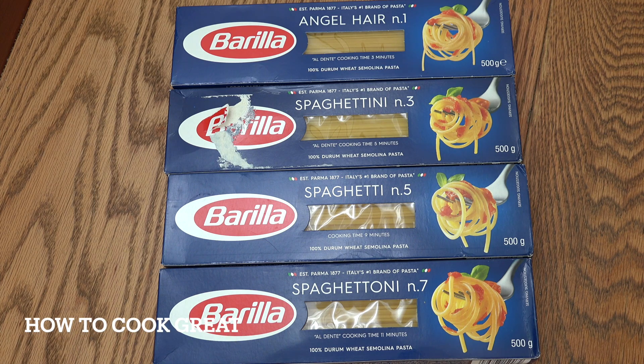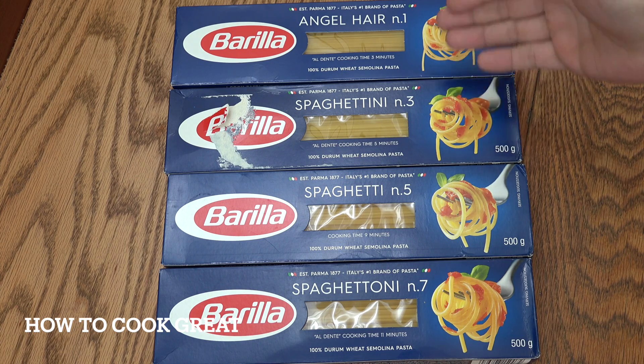Hello, how are you doing? So I've been asked this question quite a lot and I've just thought I'd get around to answering it as best as I can. And the question is, why is there numbers on different pastas?